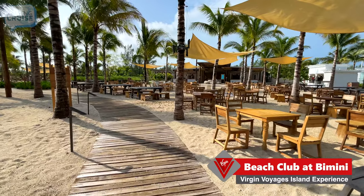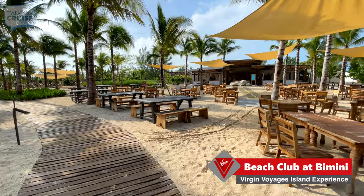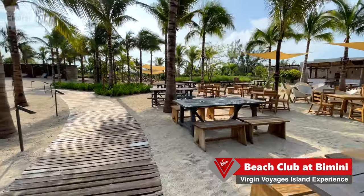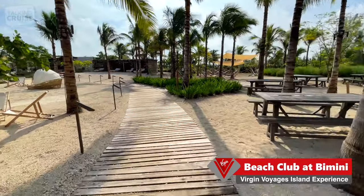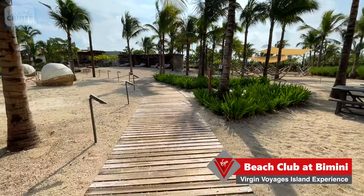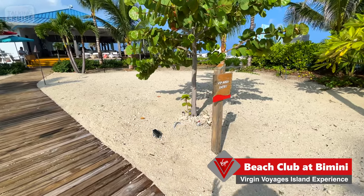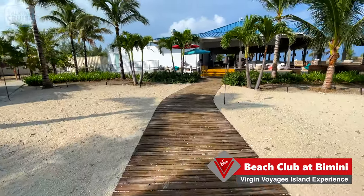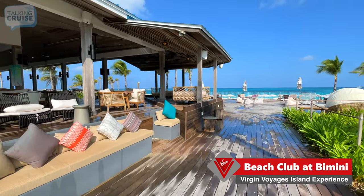This is probably the South Eats area where you can enjoy a nice lunch — I would definitely like to partake in that. Before I head back to the ship, that'll be on my list to enjoy and share with you. Similar to on board where they have Richard's Rooftop exclusive to Rockstar guests, there is a VIP area here at Bimini — this is the Rockstar area at the Beach Club.